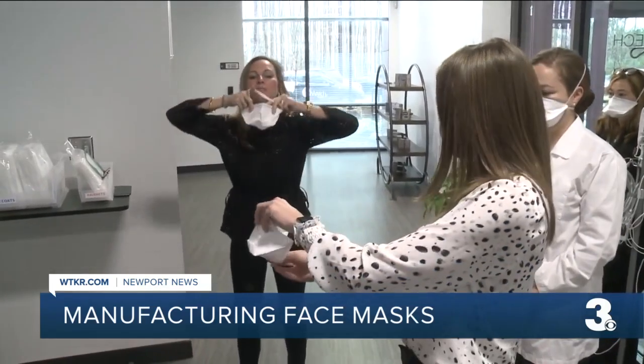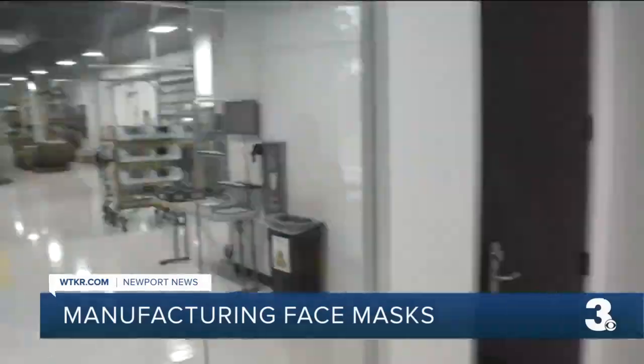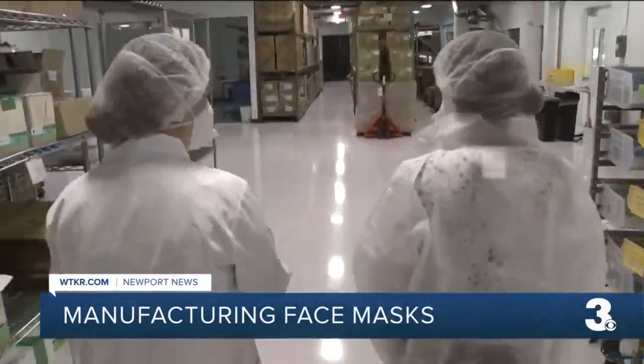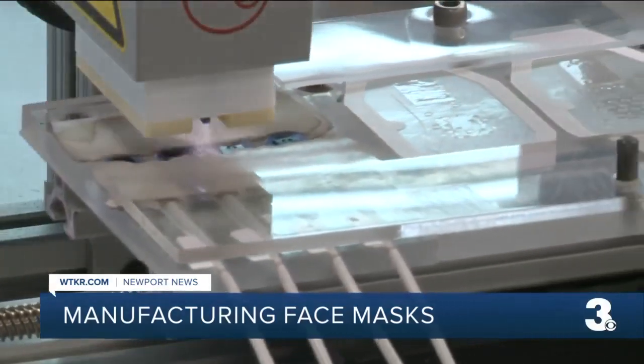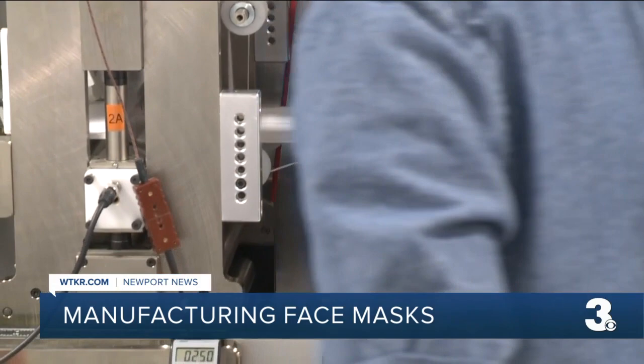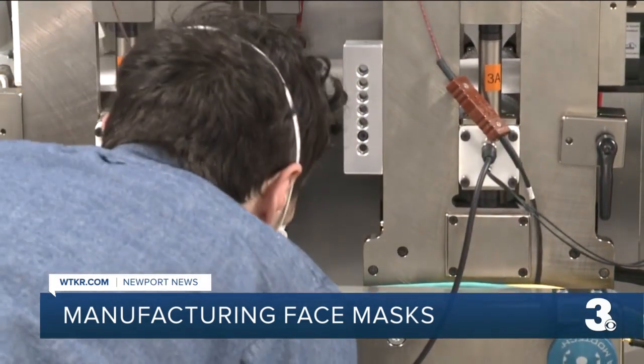Before you put it on, let us show you how it's made. We're in Newport News at a company known for making biosensors for hospitals. But with the pandemic on, they saw an opportunity to use their expertise in a new way — to do more and meet a need in the market to manufacture face masks.